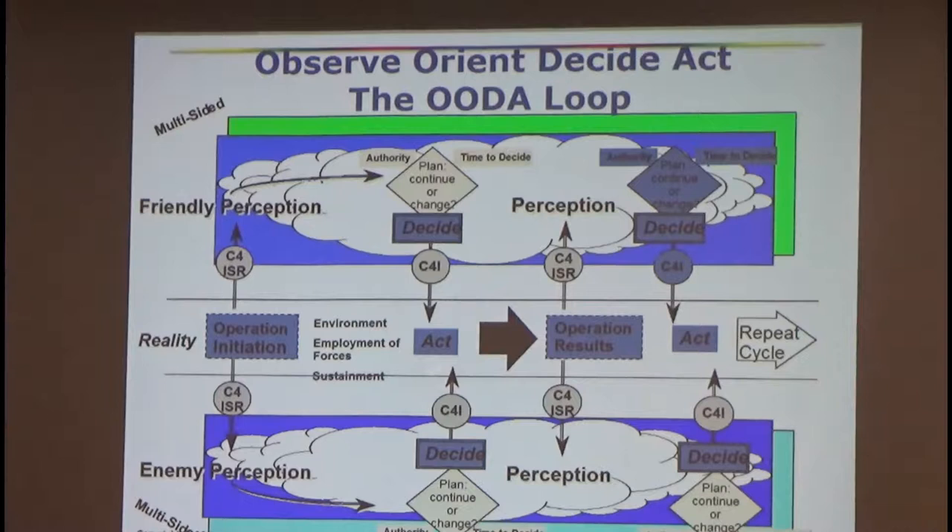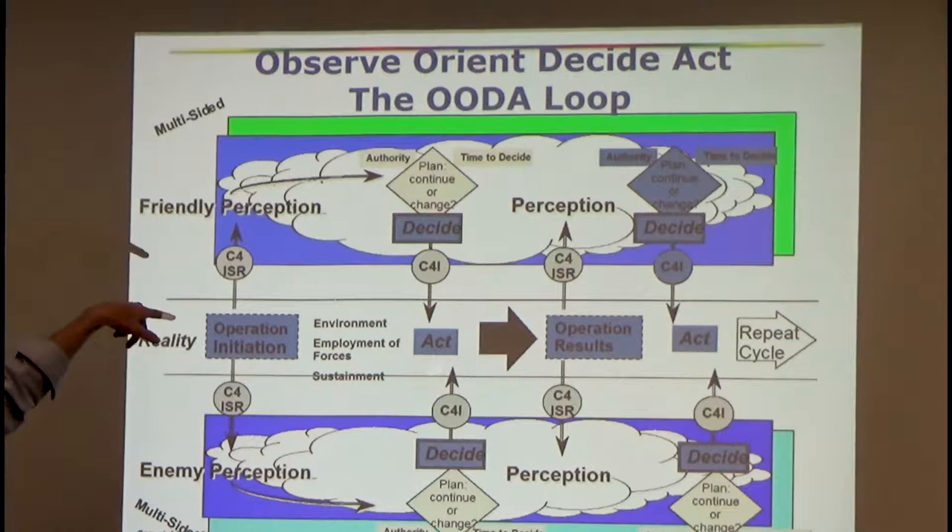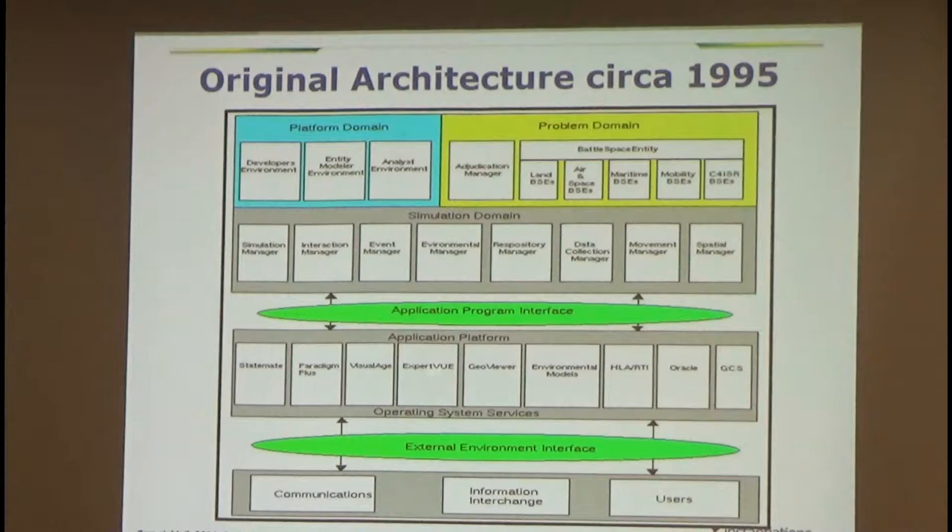You've probably heard of OODA. The idea was popularized by an Army colonel in the 1950s. You start out with your friendly perception — the blue side — then you decide based on your plan: are you going to keep your plan or change it? The idea is if you can get inside the enemy's decision loop faster than they can, you're going to win. It's basically about reaction speed.